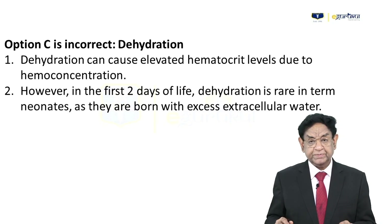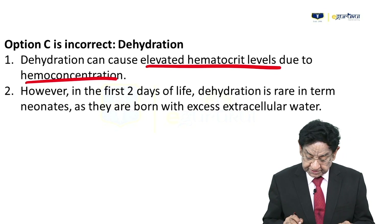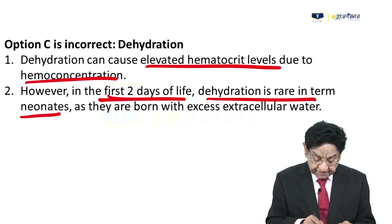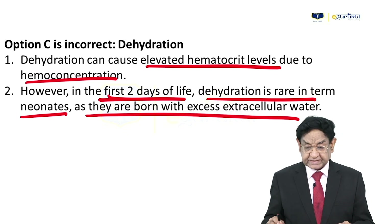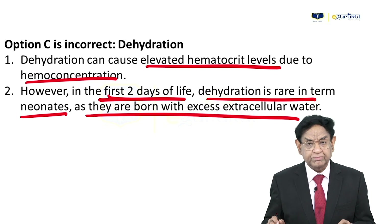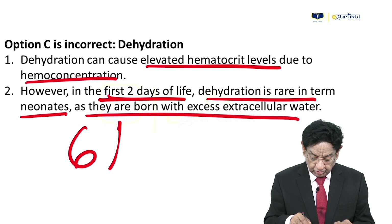Option C — dehydration. Dehydration can cause elevated hematocrit due to hemoconcentration. However, in the first two days of life, dehydration is rare in term neonates as they are born with excess extracellular fluid. Though it is a possibility, it is not applicable here because our child is only 6 hours old.